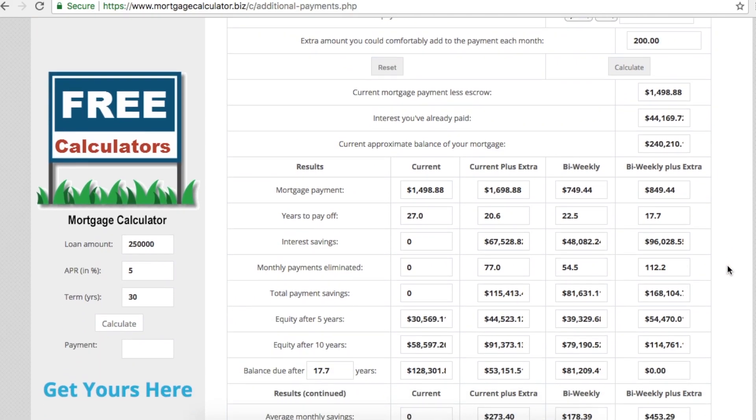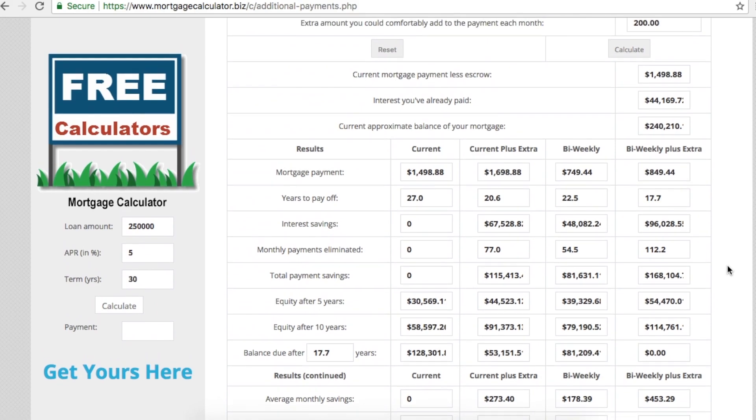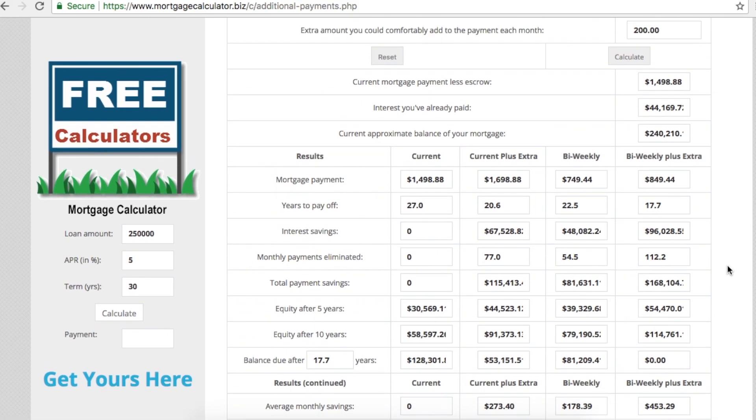There are four methods we can look at as alternatives. First, the current payment — you don't pay anything extra, you're still paying $1,498.88 per month. Second, if you put in $200 extra a month — maybe you cut car insurance, entertainment, or other spending — you apply that to your mortgage as additional principal, not interest. With that extra principal payment, you could pay off your home in 20.6 years.